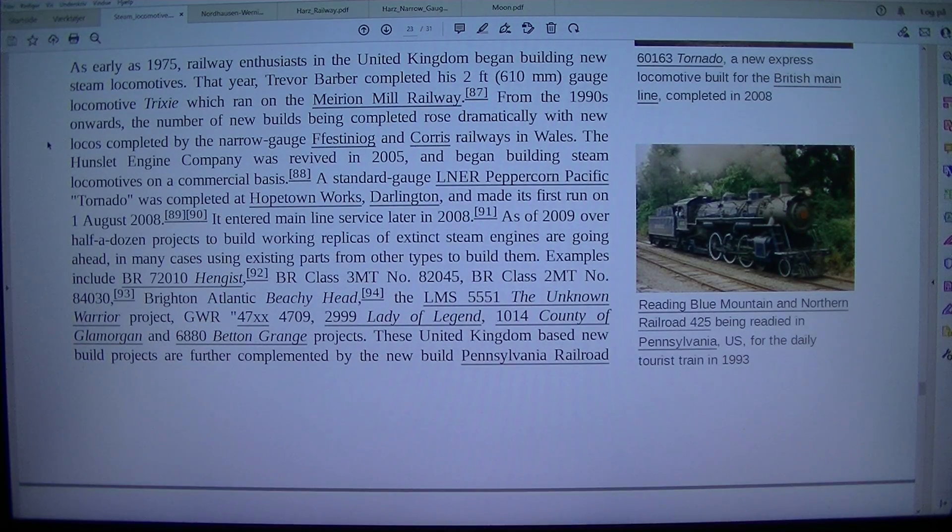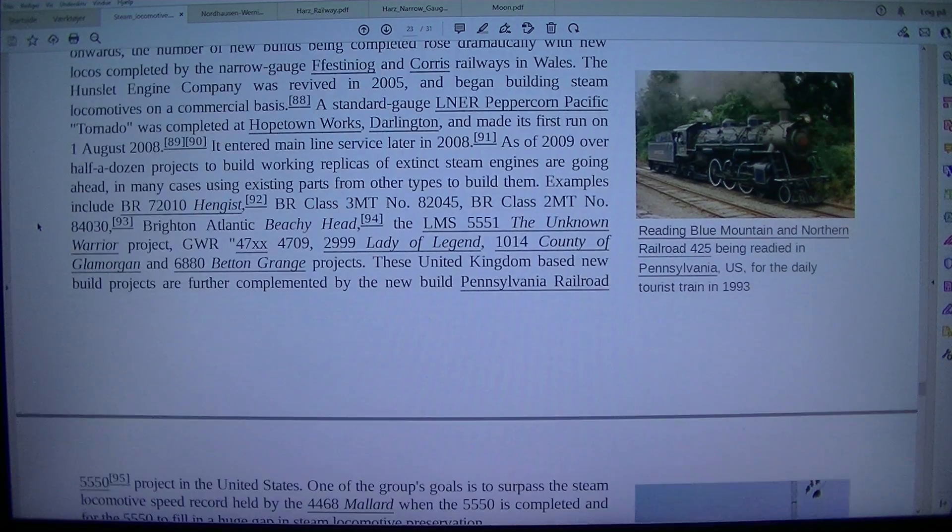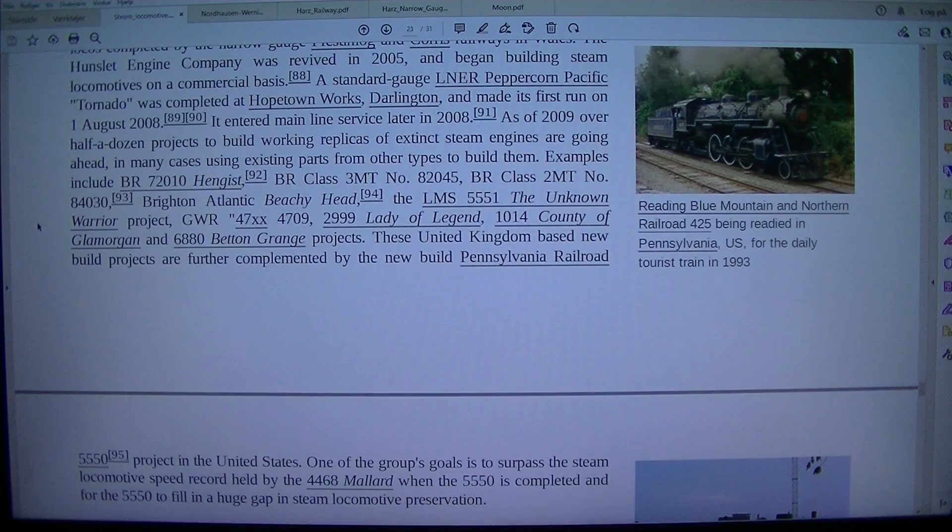From the 1990s onwards, the number of new builds being completed rose dramatically, with new locomotives completed by the narrow gauge Ffestiniog and Chorus Railways in Wales. The Hunslet Engine Company was revived in 2005 and began building steam locomotives on a commercial basis. A standard gauge Peppercorn Pacific Tornado was completed at Hopetown Works, Darlington, and made its first run on 1 August 2008.